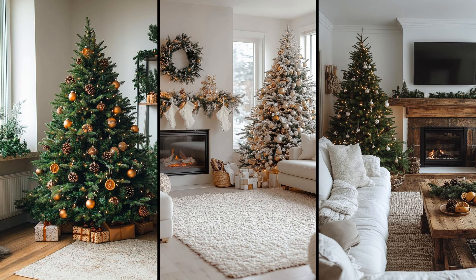Imagine a Christmas tree graced with minimalist touches — fewer ornaments, more charm. Small pine cones, a few white lights, and maybe a single string of popcorn. Simple yet sophisticated. Does the tree really need more to bring holiday joy? Opt for natural elements like dried orange slices and cinnamon sticks. They offer subtle fragrance and rustic elegance. Sometimes less indeed speaks volumes.